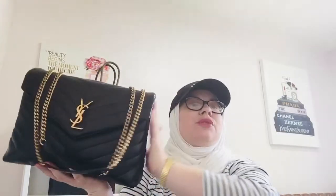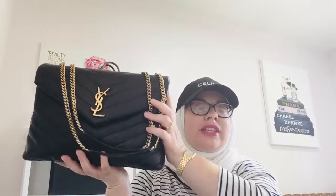Hey everyone, how are you today? I hope you're all doing great. Today I wanted to pop on and do a what's in my bag update on my Saint Laurent medium Lulu. As you know, I am the biggest Saint Laurent fan and Celine fan, and I've been using this as my daily bag non-stop.